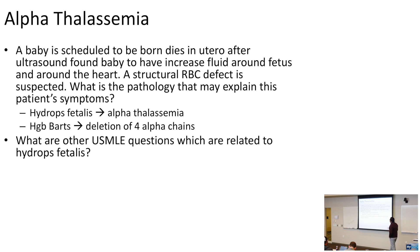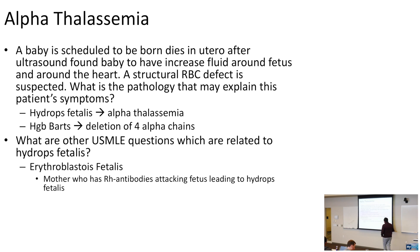Other USMLE questions related to hydrops fetalis: erythroblastosis fetalis occurs when a mother has Rh antibodies — that's why we give the RhoGAM shot to prevent it. Parvovirus infection during pregnancy can also cause hydrops fetalis. Whenever you see hydrops, integrate these causes: severe alpha thalassemia, erythroblastosis fetalis, and parvo infection.